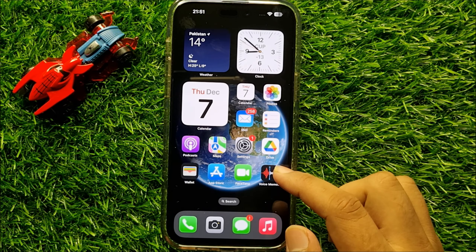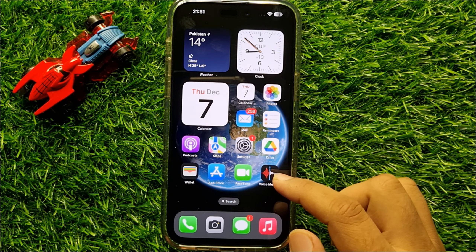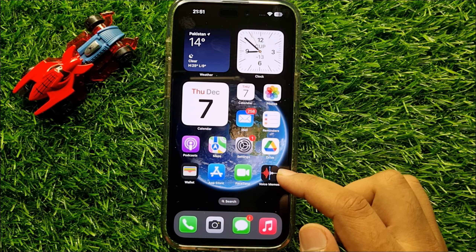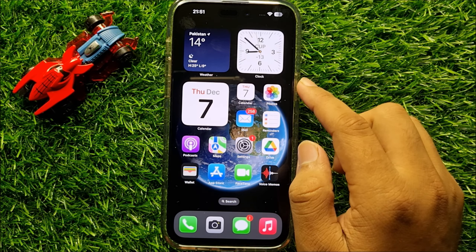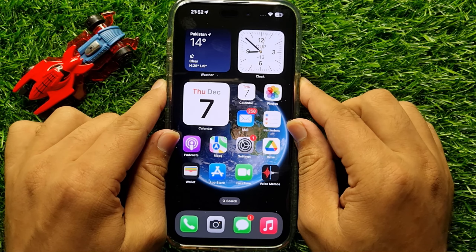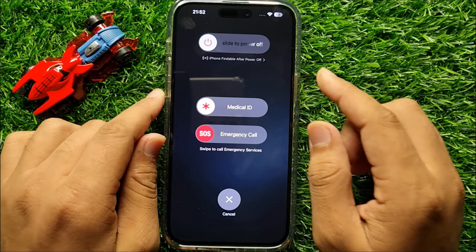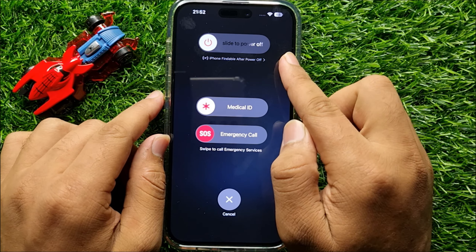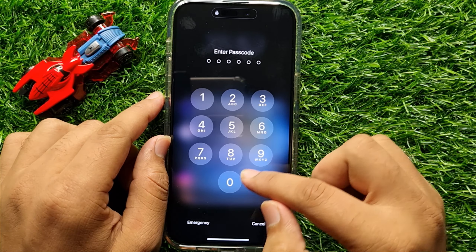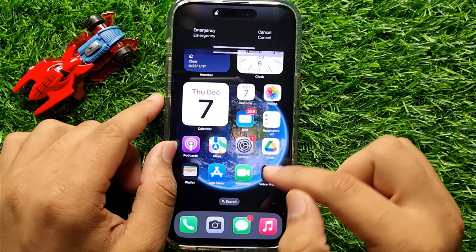After that your problem will be fixed. But if you're still facing the problem, restart your iPhone. To restart, press and hold the Power button and Volume Down button at the same time. Now swipe the icon to the right side to restart your iPhone.